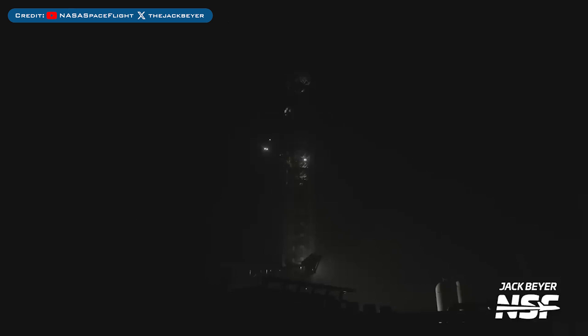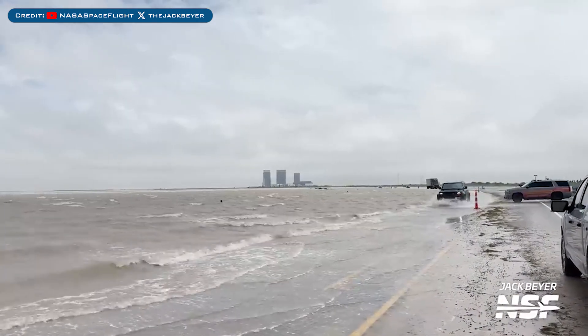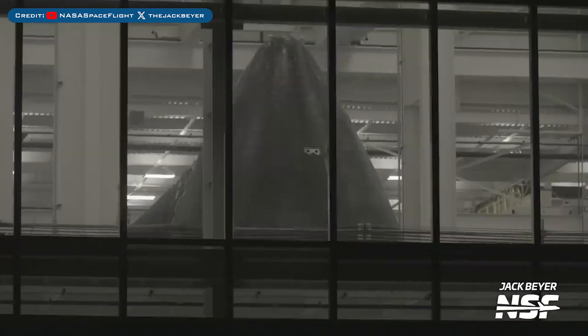Heading to Boca Chica, here's the launch site at a stormy Starbase. The storm flooded roads around Starbase and surrounding areas recently. As always, there are a bunch of nose cones being worked on inside Starfactory.